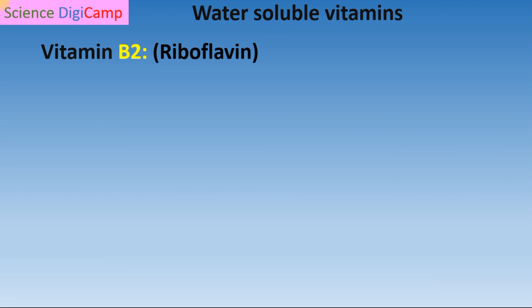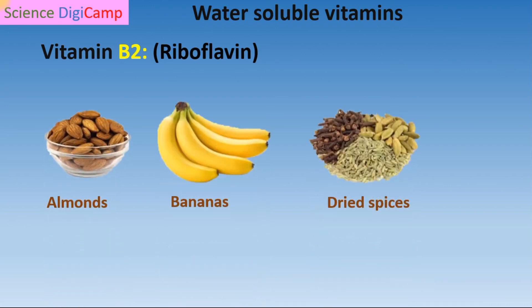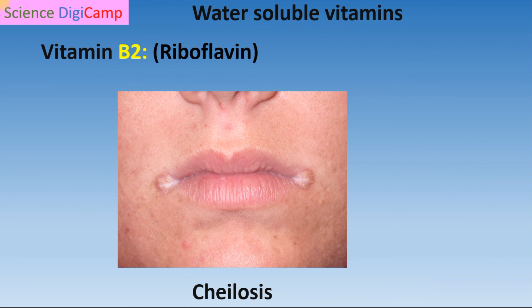The next water-soluble vitamin is Vitamin B2, also called riboflavin. Sources are almonds, bananas, and green beans. Vitamin B2 is responsible for the formation of red blood cells. Its deficiency leads to cheilosis, a type of skin disorder where we can see cracks in the corners of the mouth.